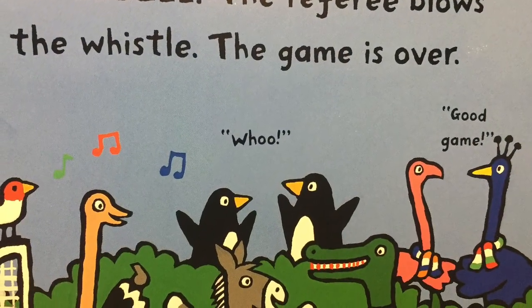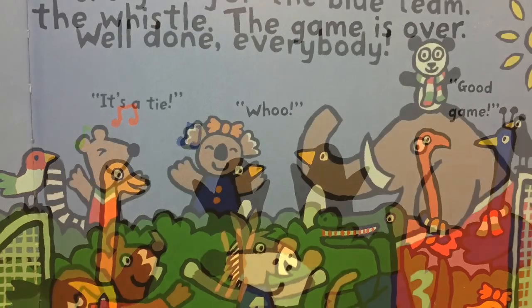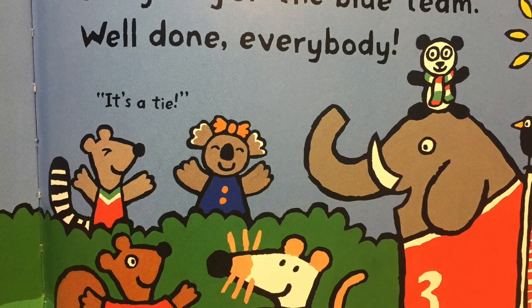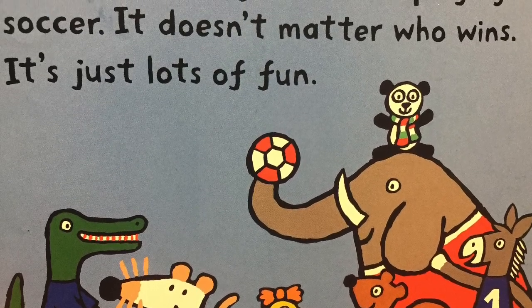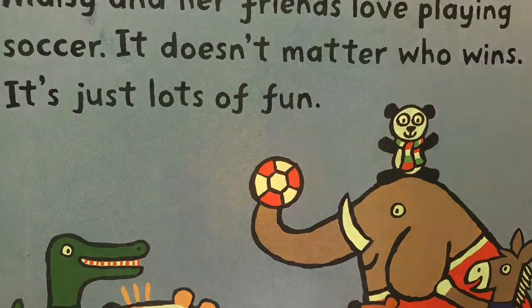Whee! The referee blows the whistle. The game is over. One goal for the red team and one goal for the blue team. Well done, everyone! Maisie and her friends love playing soccer. It doesn't matter who wins — it's just a lot of fun.